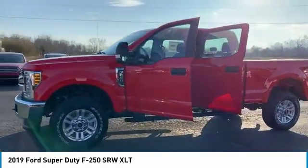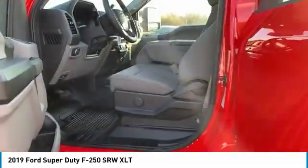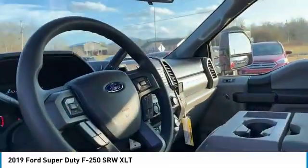Ford F-250 Super Duty. Here are some of this vehicle's great options: traction control, four-wheel drive, running boards, anti-lock braking system, air conditioning.